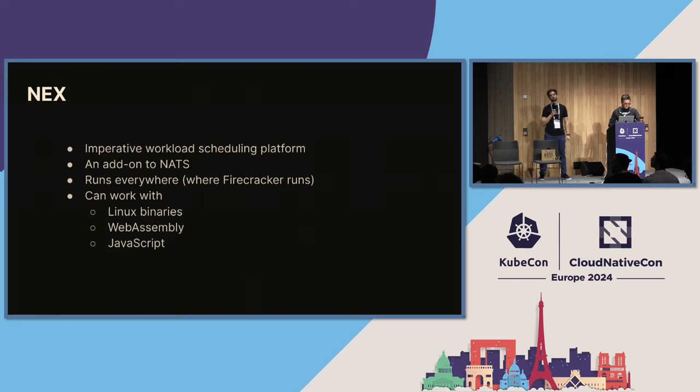There's also a thing called NATS Next — a use case for leveraging NATS to build a workload scheduling platform on top of it. It's an open-sourced add-on to NATS that allows you to run workloads everywhere Firecracker VMs run, supporting Linux binaries, WebAssembly, and JavaScript.